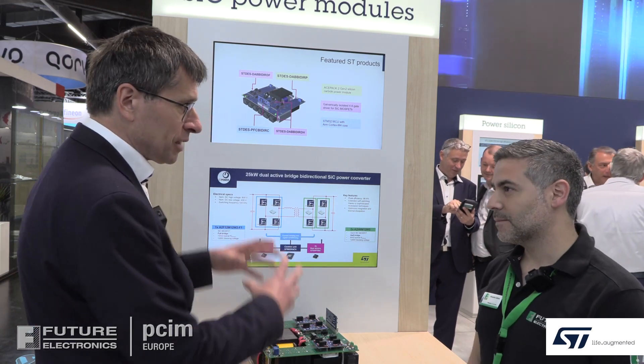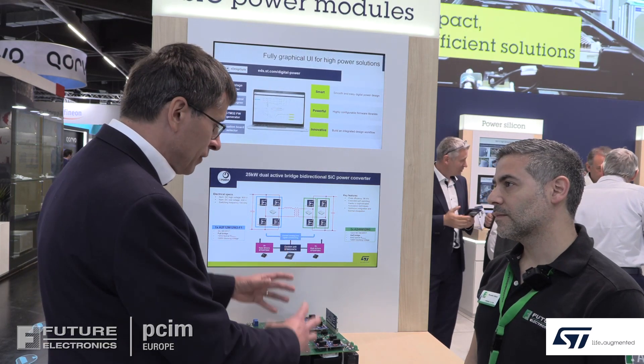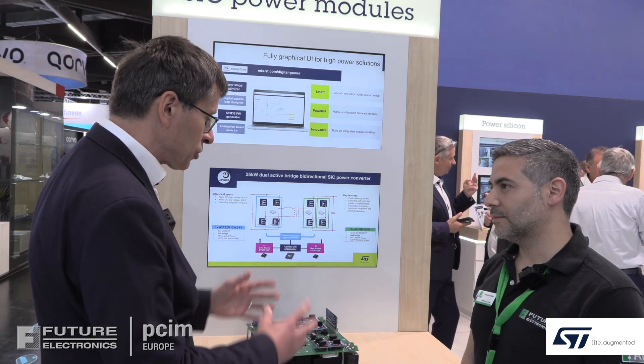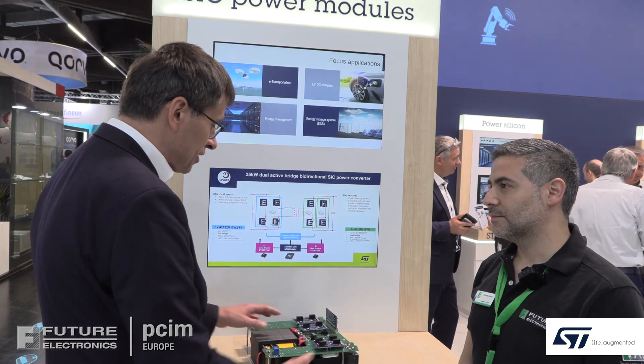This covers dedicated input/output voltage design and dedicated power levels. If they would like a different power or different solution, we also have the platform which allows calculating different solutions including the code, and they can use the Gerbers from this platform.